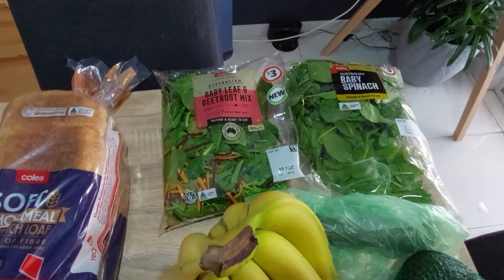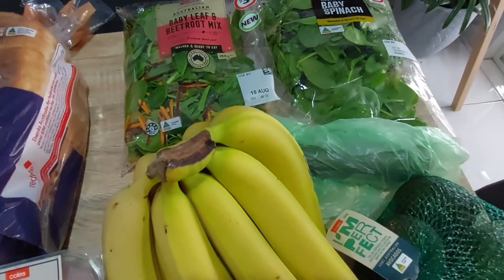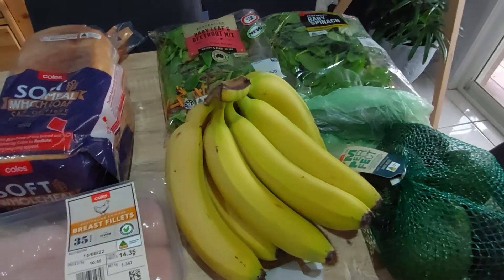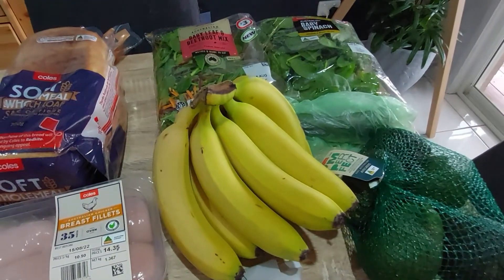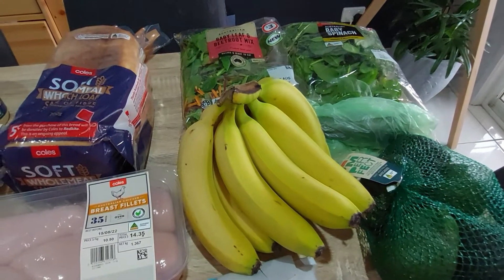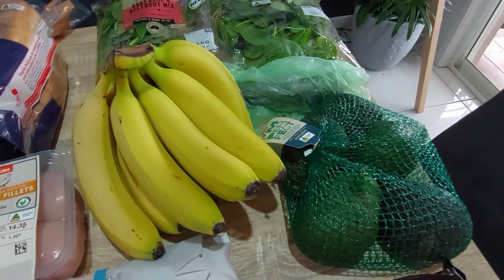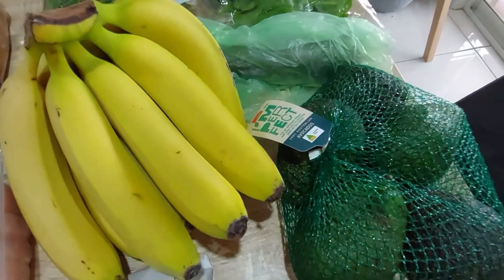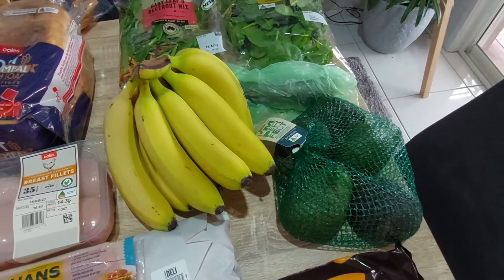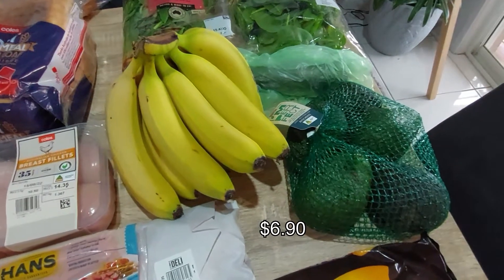The salad mix was two for five dollars. In that green bag is a very big zucchini. I've got eight jumbo bananas — another reason I like to do my own groceries, because they're usually for the kids and that's just way too much. Bananas are back to being expensive, so I bought the imperfect bunch — there are 45 of those in there. I'll put the price up on screen.